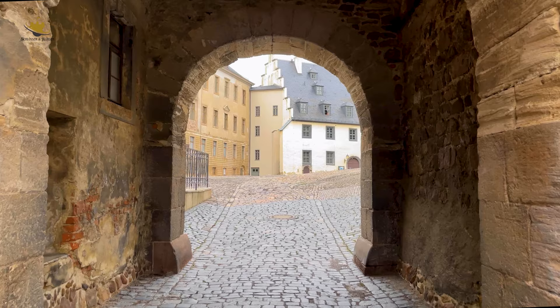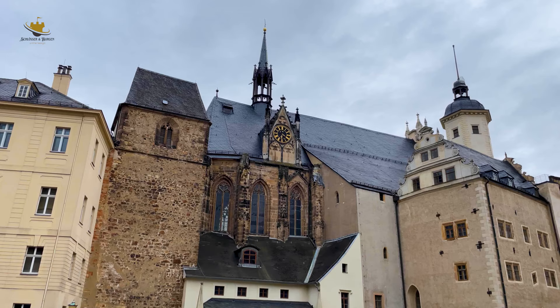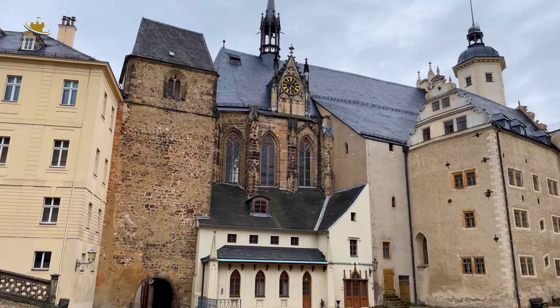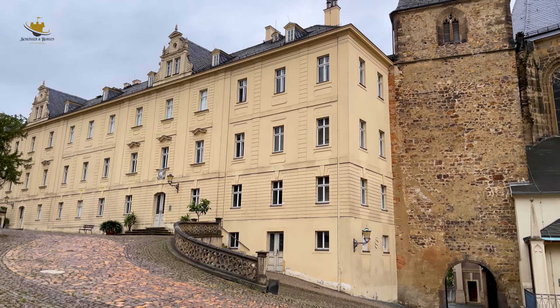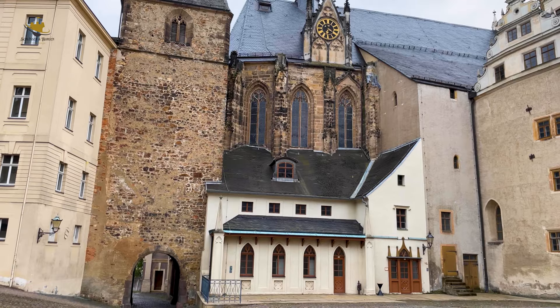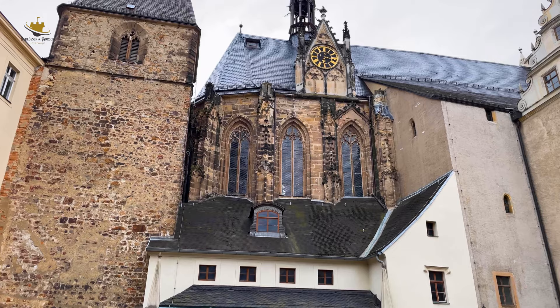Danach führt der Weg durch den Torturm aus dem 12. Jahrhundert, dem einzigen Zugang zum Innenhof des Schlosses. Im Turmgebäude befindet sich die letzte Glocke des Augustiner-Klosters Rotespitzen von 1367. Über viele Jahre diente es der Schlosskirche als Glockenturm. Über der Einfahrt kann man noch die spätgotischen Vorhangbogenfenster sehen.